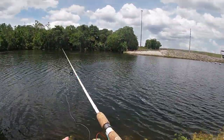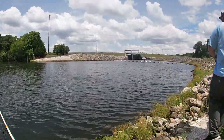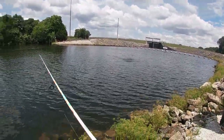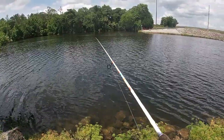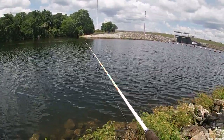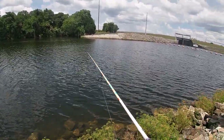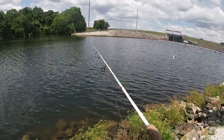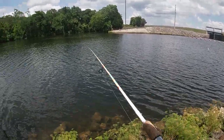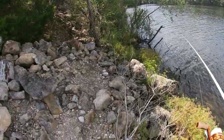Oh my god, guys — do you see these bats? Oh my god, this is amazing! I've never seen bats before, it's so cool. Can you move the camera a little more? No, because I'm gonna hit this tree.